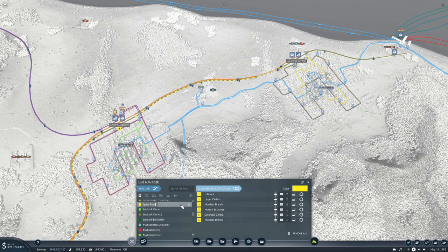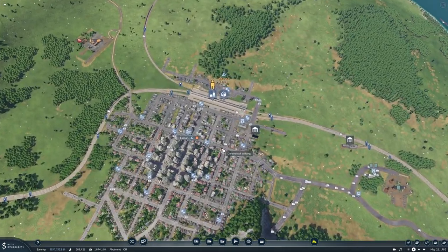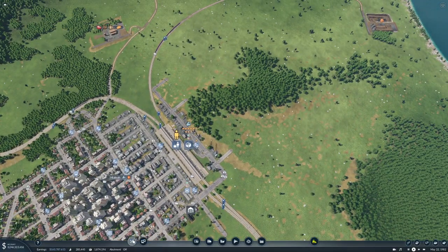This is the spine fuel or fluid line to Lubbock and Columbia and whatever's in between. All right, that's one line done. Then we need another new line.